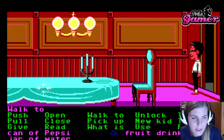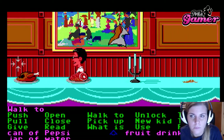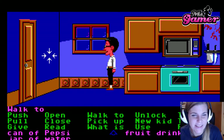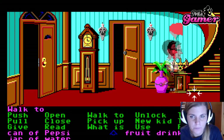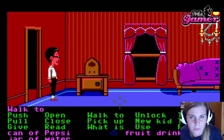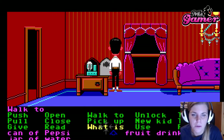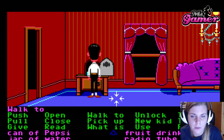We'll go back through the kitchen area. I just think the kitchen is kind of scary. We'll get to the living room area. Let's open up the radio — since Bernard is the geek, he might actually be able to open it up. Here we go. Radio tube — let's pick the radio tube up. We've got a radio tube.